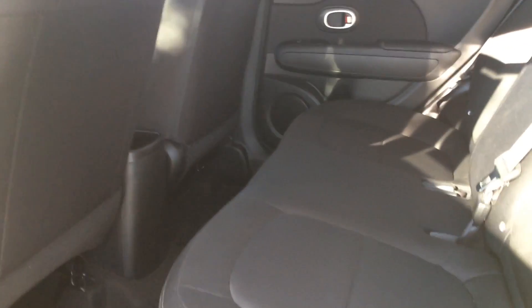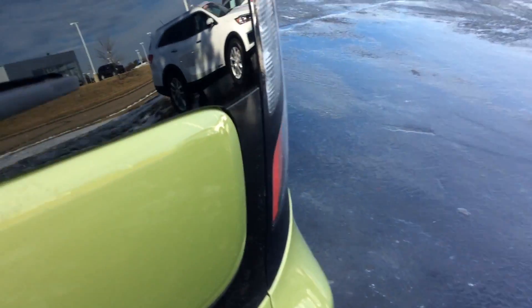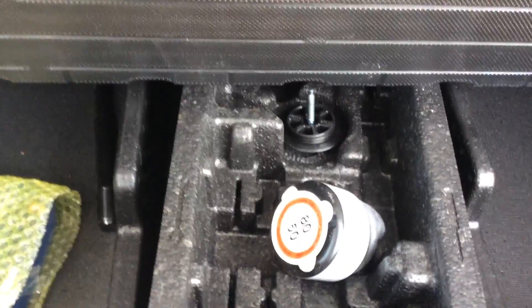Nice clean interior. Back seat. And cargo area — with a nice little storage area below the cargo unit.